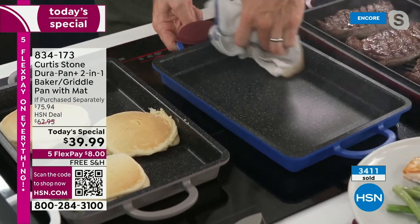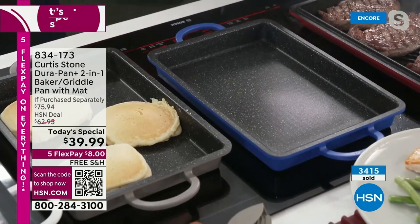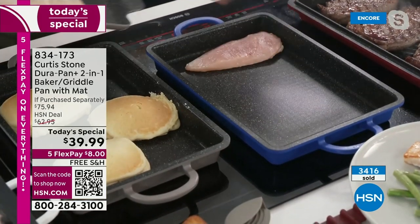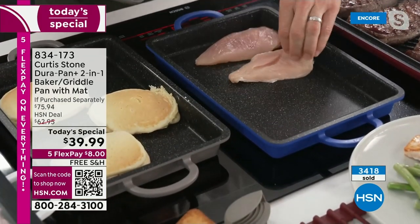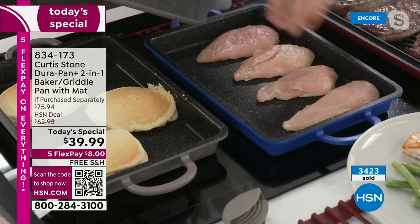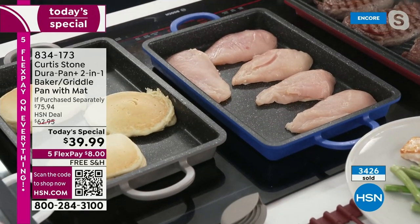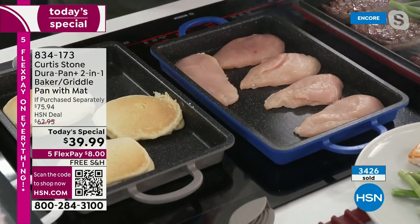I want to cook my next thing — watch what I can fit in here. One, two — these are big chicken breasts. Two, three, four, five — I could have easily fit a sixth in there. But what I'll do is squeeze in some veggies, a little bit of broccolini. You can see just how much space you have. Let's see whether it gives you that even sear — look at it. Golden brown, golden brown.